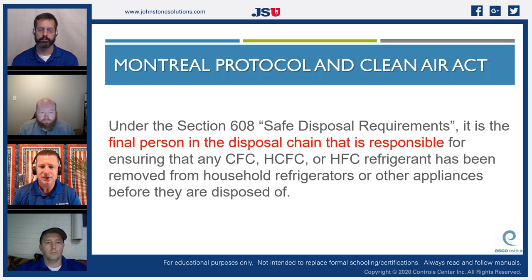It is the final person in the disposal chain responsible for ensuring any CFC, HCFC, or HFC refrigerant has been removed from household refrigerators or other appliances. A few local municipalities I worked in would collect refrigerators and freezers during heavy trash pickup, line them all up, and once a year I would go through every single one — sometimes hundreds of units — setting up every recovery unit available in a chain, recovering refrigerant into a recovery tank, hitting proper evacuation levels, then labeling each unit for disposal.